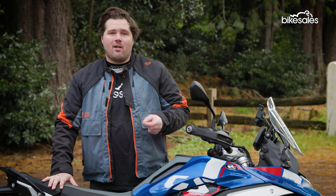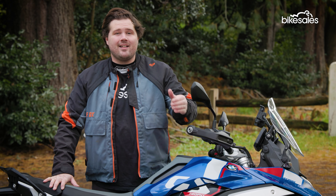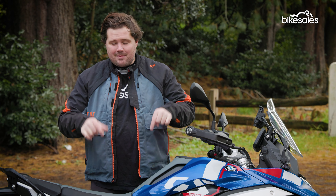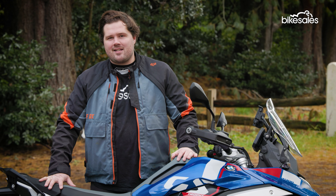It now comes with things like radar cruise control, blind spot detection, lane change warning, front collision warning, and adaptive ride height. Unfortunately, this particular Trophy X variant doesn't have any of those features, but there is still a lot of other things to like.